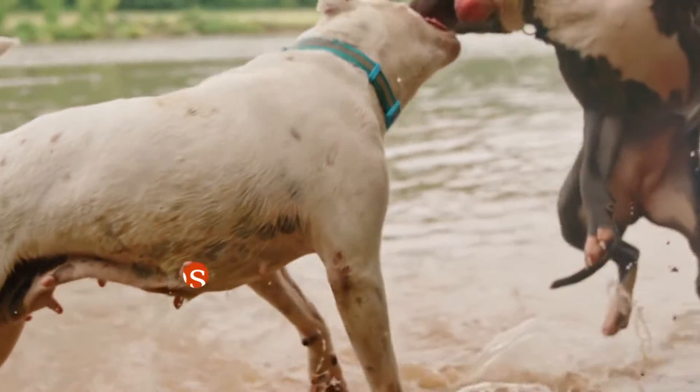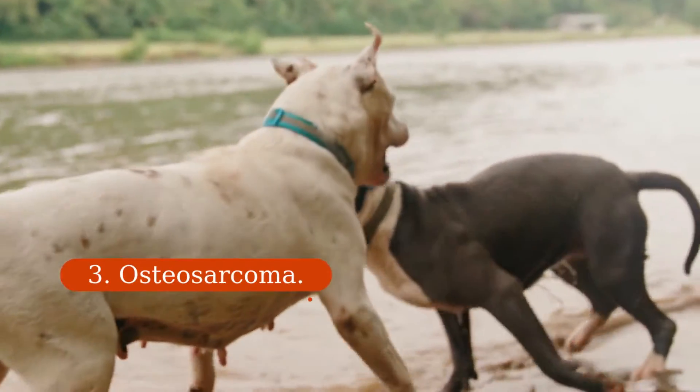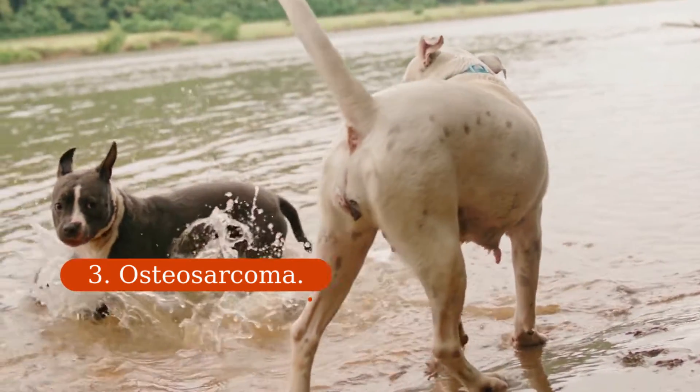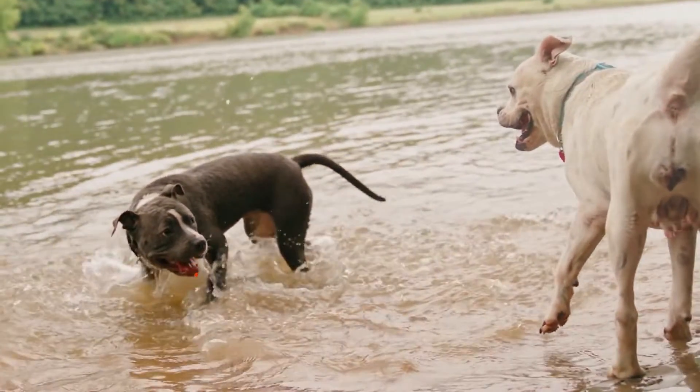3. Osteosarcoma. Large and giant breeds such as greyhounds and Great Danes are the most susceptible to this bone cancer that often affects a dog's legs. Most of the dogs that are finally diagnosed with this come in because they are limping. It is not that common for a bone in the spine to be affected.